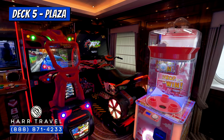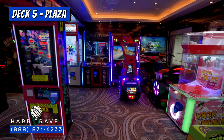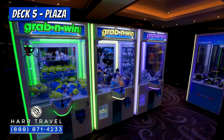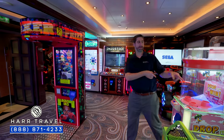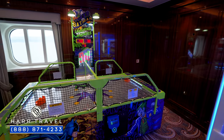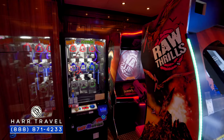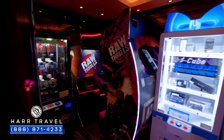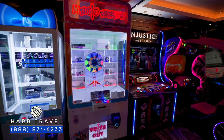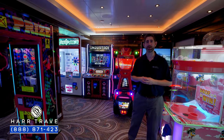Just aft of the theater, you'll find the video arcade — the only one of the Royal Class ships that has this in this spot. You've got several crane arm games all the way around, a boxing game, an air hockey table, a dinosaur Jurassic game, and a couple more riding games. It's not a huge arcade and it does cost extra, but it's really nice that they have this feature here on board.